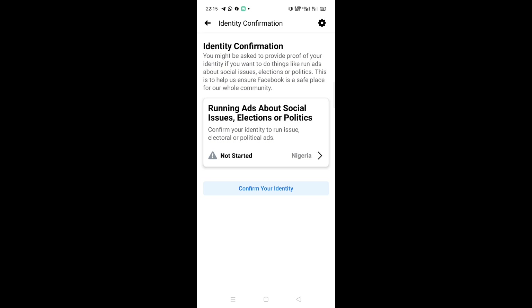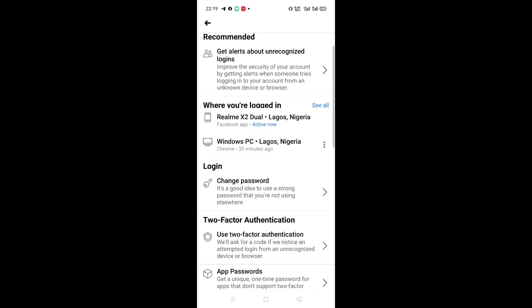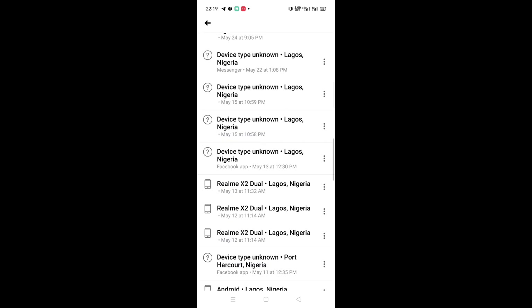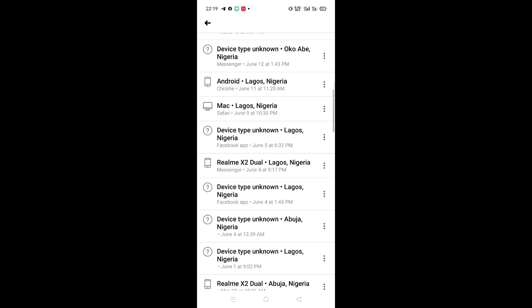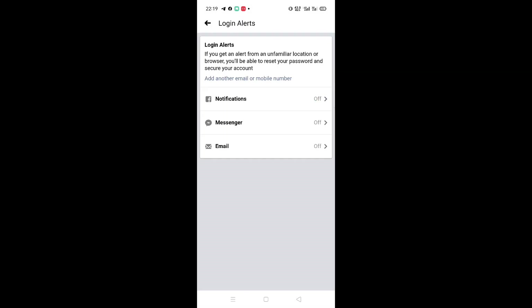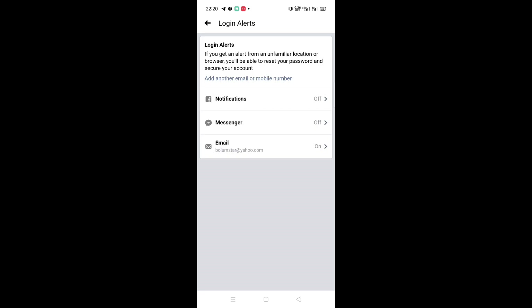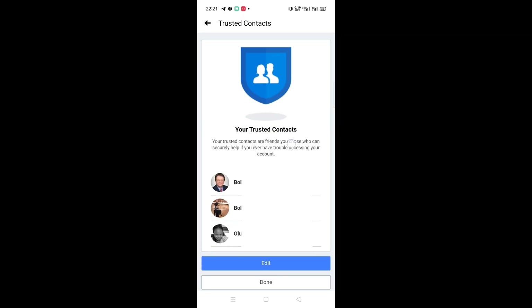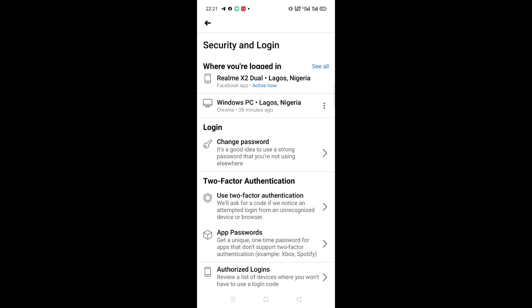Identity confirmation is something different — you probably don't need it unless you want to run for office. Numbers four and five have to do with logged-in devices. Many people don't check this, but you can see all the devices you've logged into. You can log out all sessions or pick them one by one. If there's any device that doesn't look familiar, log it out. Also, make sure to turn on login alerts — this is very critical. Without it, you won't know when someone attempts to log into your account. Finally, set up trusted contacts — about three people, like family or friends, through whom you can retrieve your account in case of hacking.